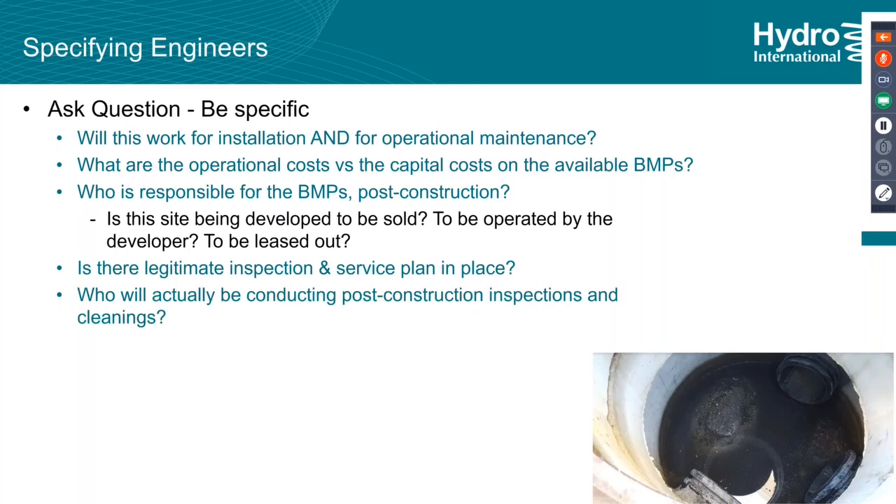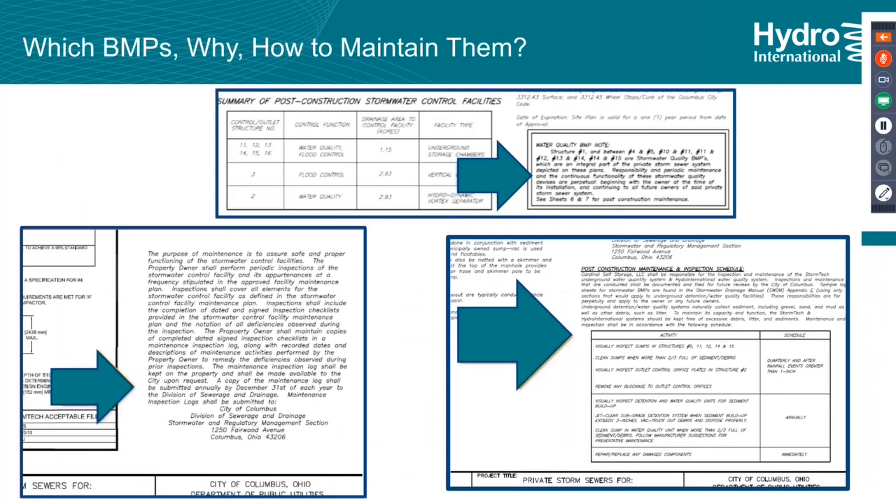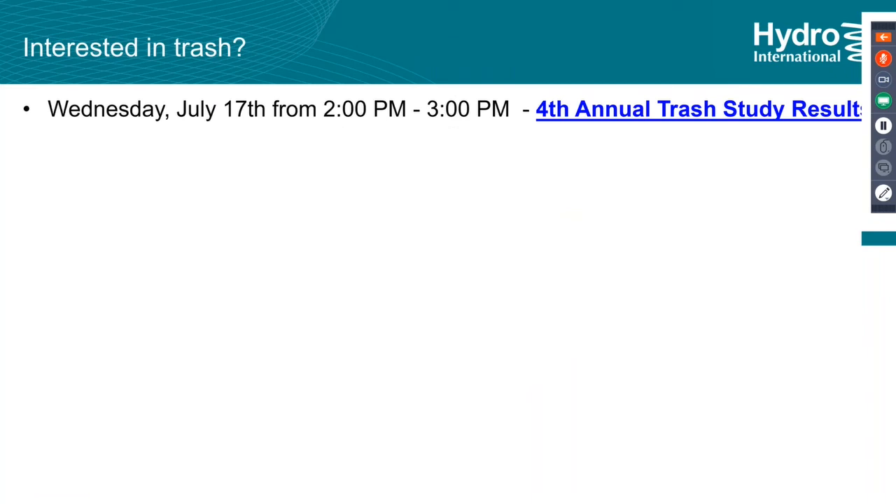Here's an example from Columbus, Ohio where BMPs are listed right on the first page of the civil plans — what they are, when they need to be maintained, how often, and where it needs to be reported back to the city. Very specific language on the civil plans. I highly recommend doing things like that if you're able. The biggest problem is that everyone — property owners, regulators, specifying engineers, contractors — is talking to each other for one thing or another, but no one's all talking together. The more you can communicate across parties, and especially include the end user who often gets left out in the dark, the better.